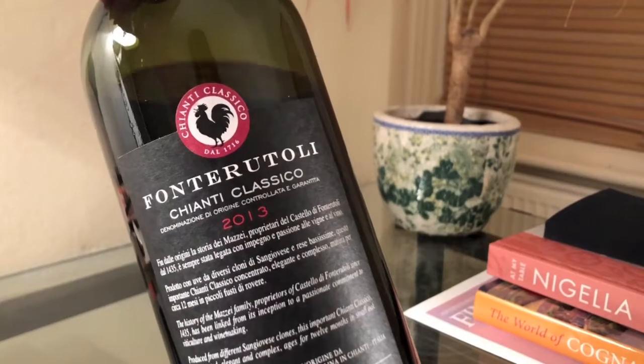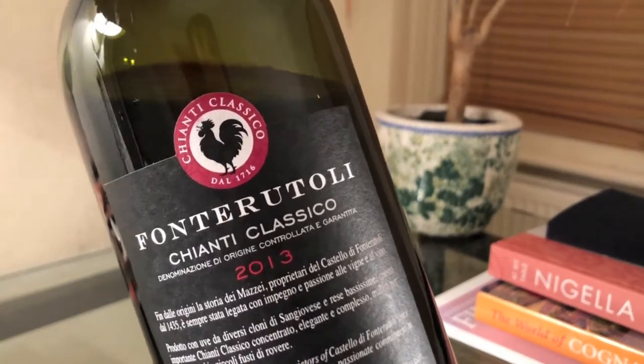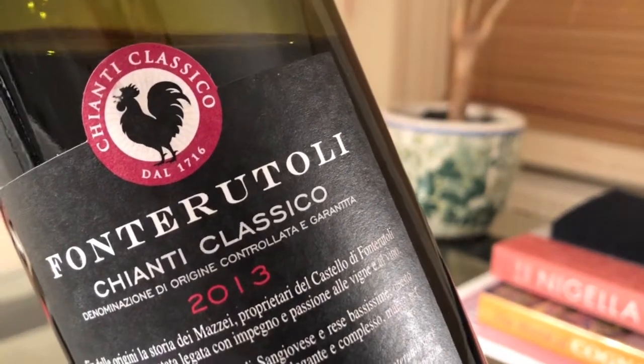Before we start tasting, a little fun fact about the symbol of Chianti Classico: the black rooster, or Gallo Nero. The legend has it that in the 13th century, Florence and Siena were in a big dispute about their territories over Chianti. They decided to end that dispute once and for all with a horse race. A knight would leave from Florence and another from Siena at the crack of dawn, when the rooster crowed.